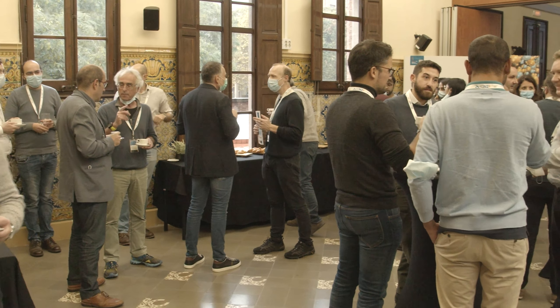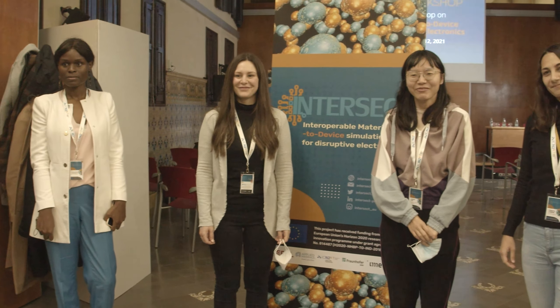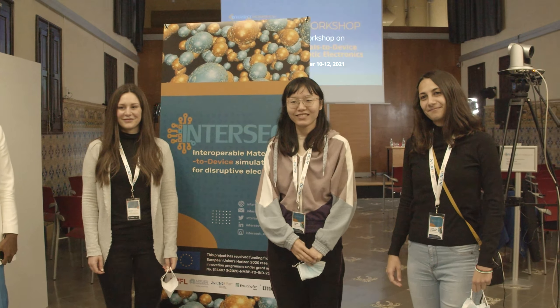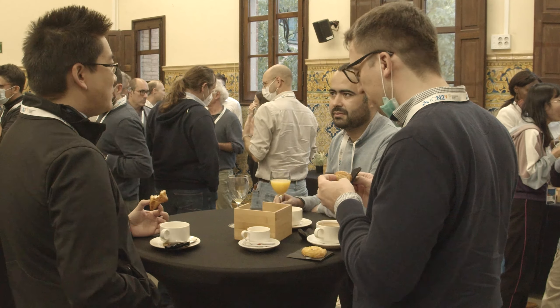We are now able to present a new software called IM2D, which has been presented at this workshop for the first time, and we are very proud of that because it is the result of collective work by many young students, young postdocs, and young researchers who worked together on this project.